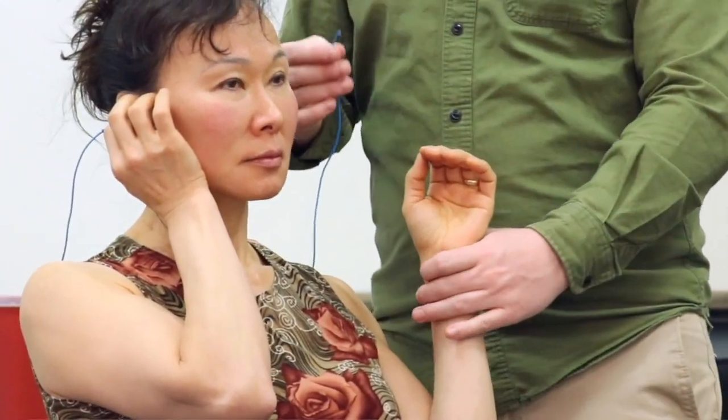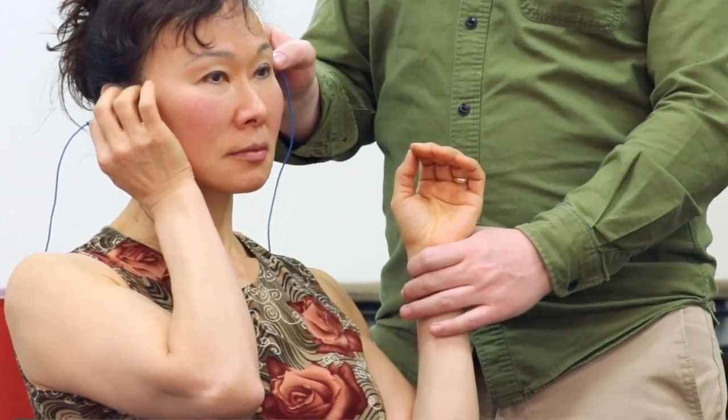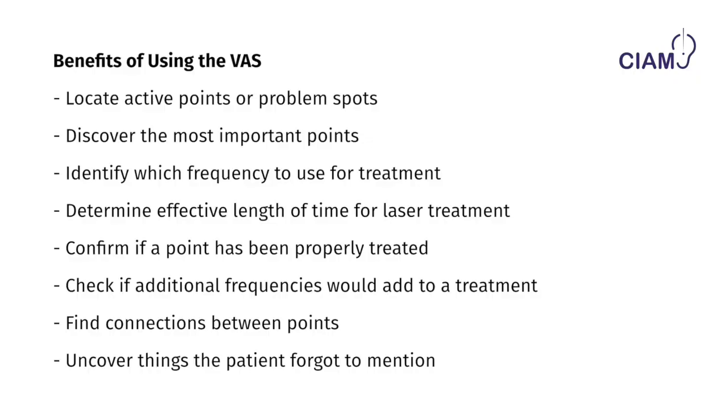What you are doing is finding what other point might resonate with that call for help. You can also discover what the patient forgot to say — which is a lot more than you might think.